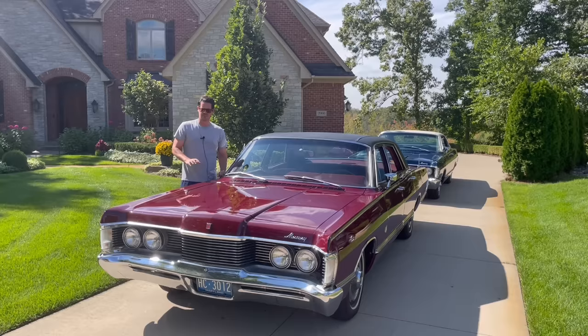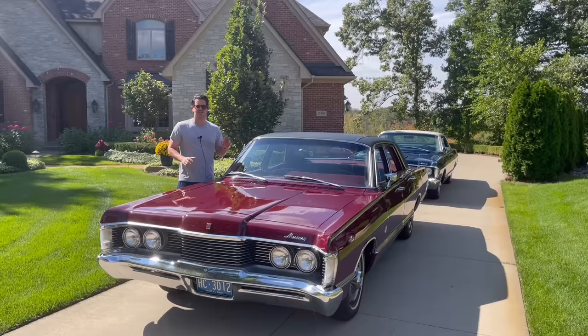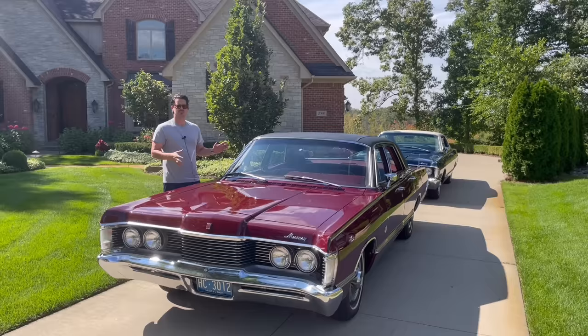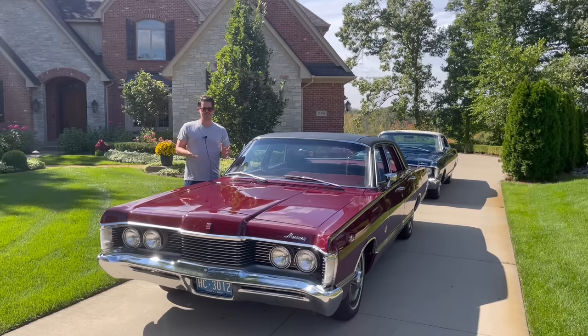They made about 7,700 of these four-door Park Lane sedans, and probably 30 to 35% were Broughams — so maybe around 2,500 Broughams made. This one I believe is one of 630 made in this exterior color combination, making it super, super rare overall.